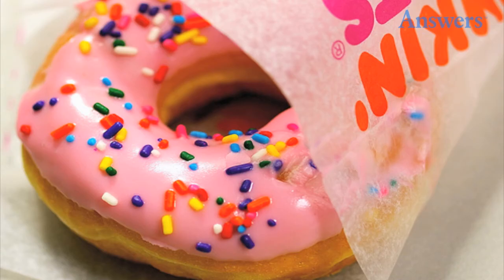Dunkin' Donuts: Dunkin' Donuts' most favorite products shouldn't even be ordered. They all come frozen, so that fresh donut you think you're getting isn't really so fresh after all.